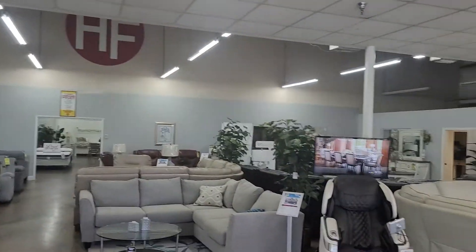Many of you have asked for a quick tour of the showroom because you want to see more of the products we carry here at the outlet in Sanford. So I just want to take you on a quick tour of the showroom to show you all the deals we have and the product we have in stock ready to go. Here we go.